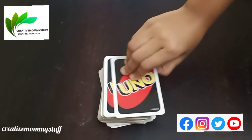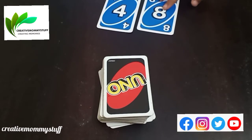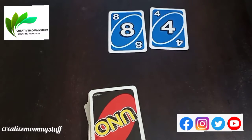Okay, Shreya, so you have to pick up the cards. How many cards are you picking up? Two cards. Now make a bigger number. How can you make the biggest number out of these two numbers? 84.